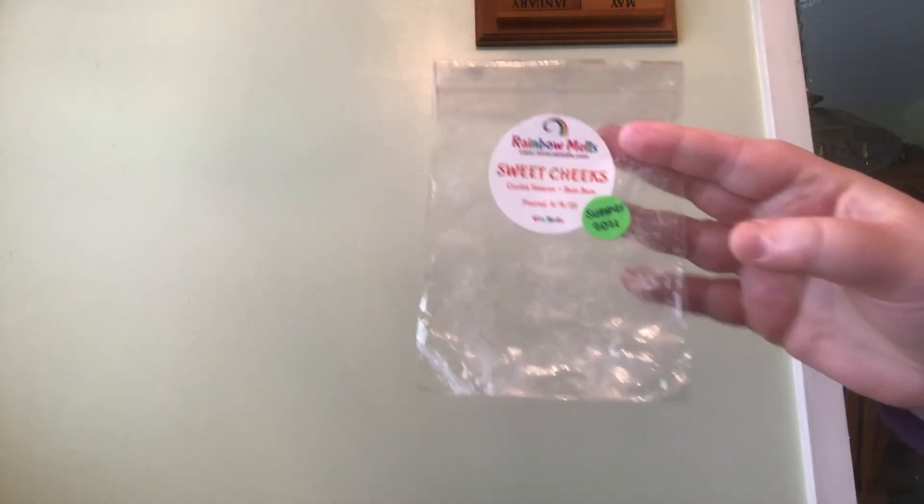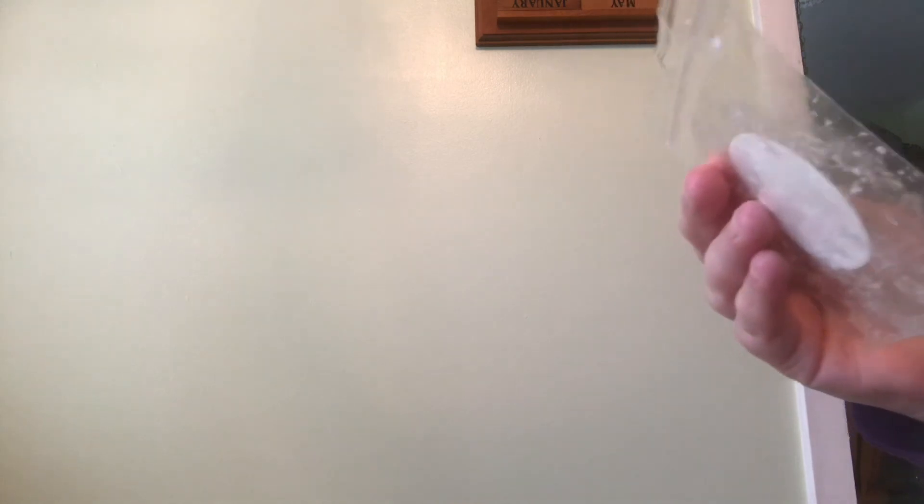Rainbow Melts Sweet — the notes are Cookie Heaven and Boom Boom — I loved this one, it was so, so good. And then Rainbow Melts Boom Boom Clouds — notes are Boom Boom and Marshmallow Clouds. I remember this scent was not anything I would go crazy about. So, just two favorites from Rainbow Melts, but I only melted four things from them. I'm really excited to try more Rainbow Melts in the new year of 2022.